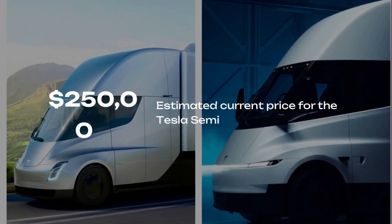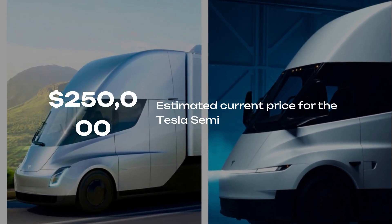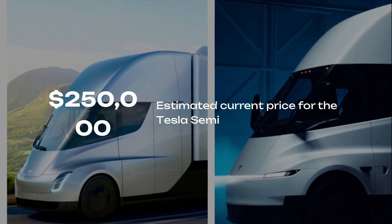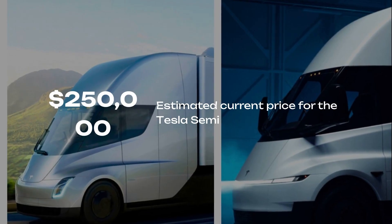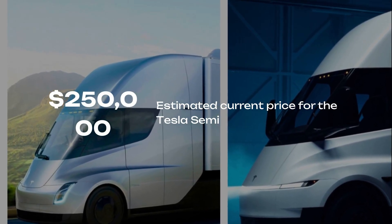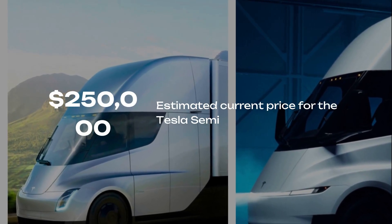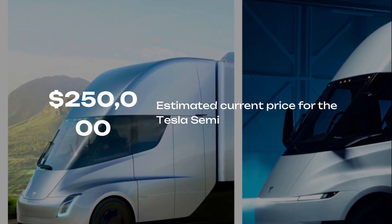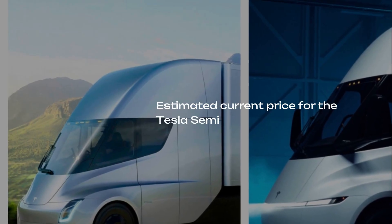Price is another mystery. Back in 2017, Tesla promised the 300-mile version would start at $150,000 and the 500-mile model at $180,000. Those prices sounded bold then, but unrealistic now. With rising battery costs and inflation, a realistic estimate today might be closer to $250,000 or more.